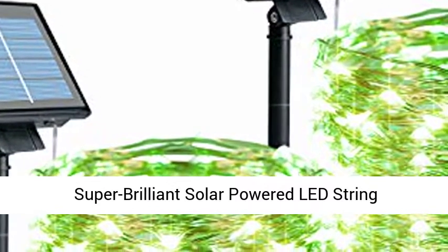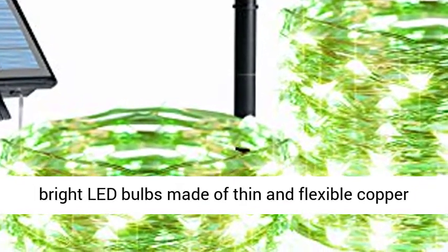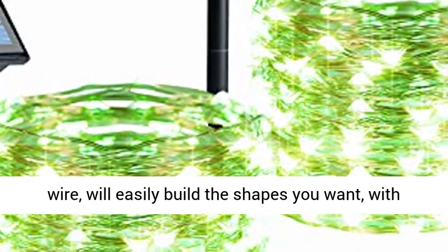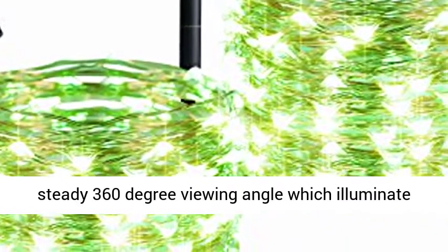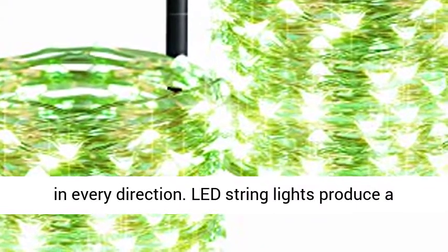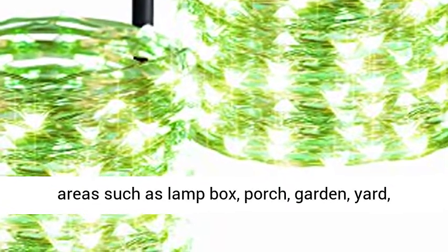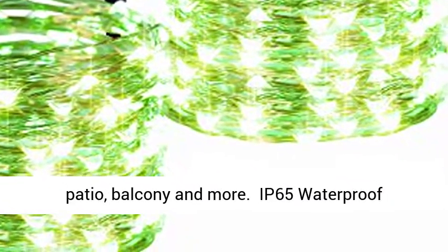Super Brilliant Solar-Powered LED String Lights: 2-pack 33-feet-long string with 100 super bright LED bulbs made of thin and flexible copper wire, will easily build the shapes you want, with steady 360-degree viewing angle which illuminate in every direction. LED String Lights produce a soft glow which lend a festive touch to varied areas such as lamp box, porch, garden, yard, patio, balcony and more.